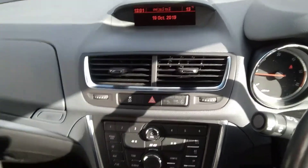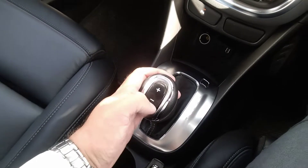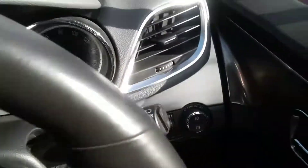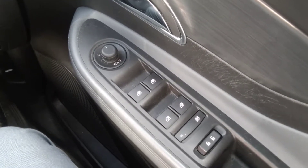A heads up display for the radio, a six-speed automatic gearbox which also has a Tiptronic function where you can operate the gears yourself. Automatic windscreen wipers as well as automatic lights with front and rear fog, electric windows all around and electrically heated, operated and folding side door mirrors.